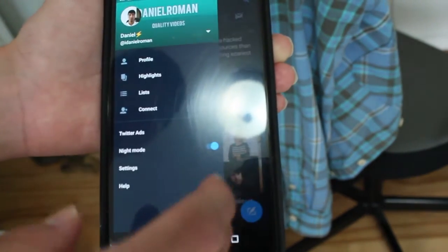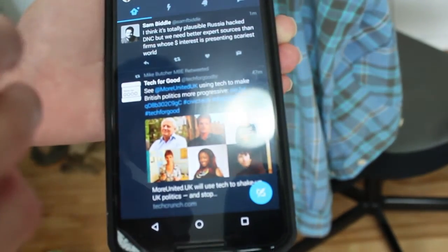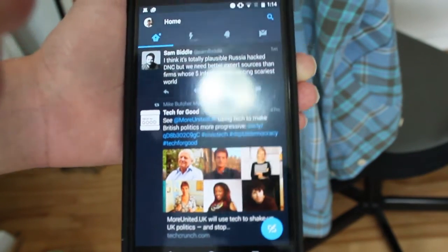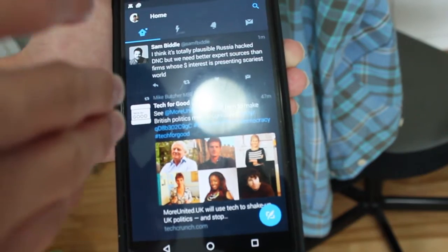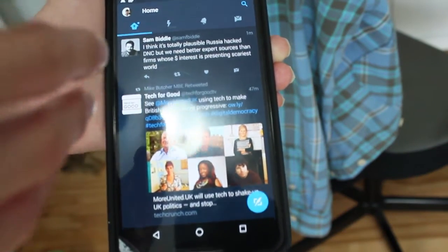Dark mode is here — night mode. Everybody knows Twitter's blue and white are the colors it's known for on the web and on its Android and iOS app, but today, officially, they released the night mode feature on Android.